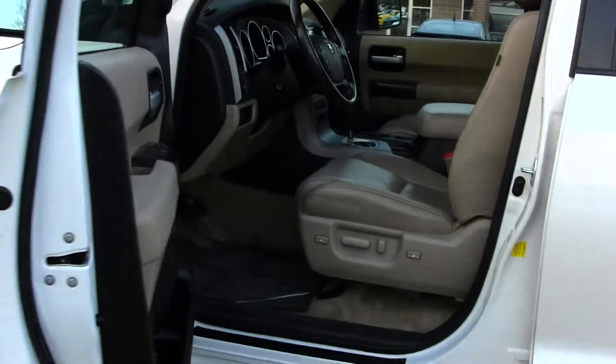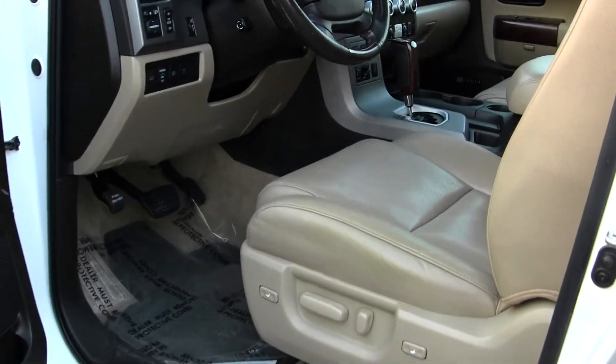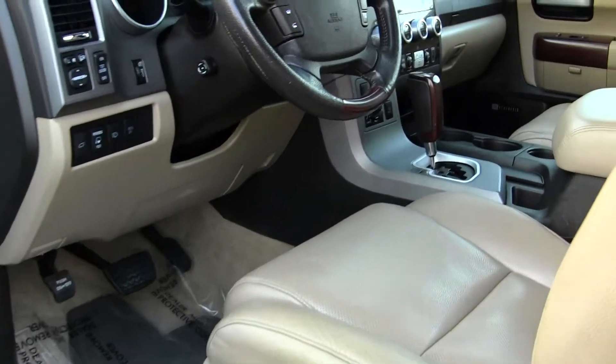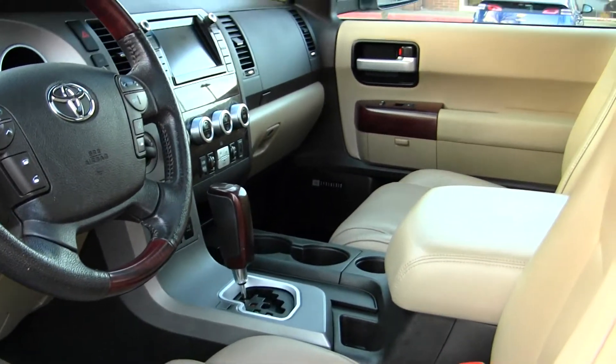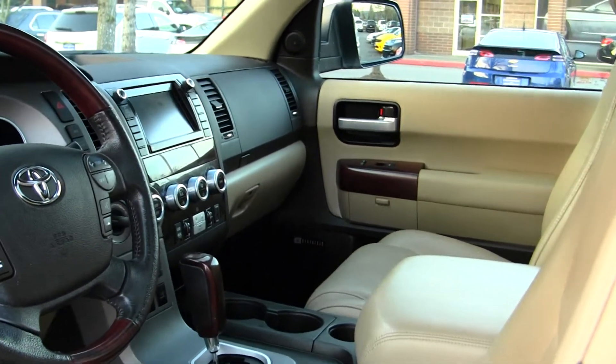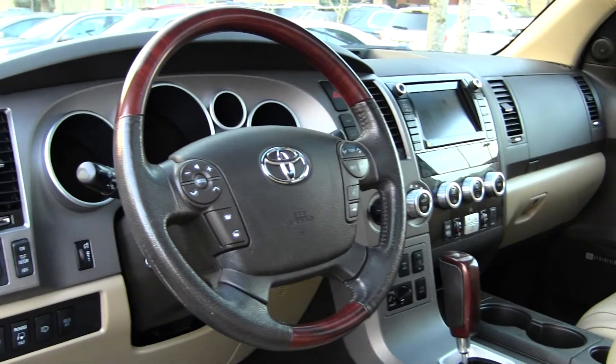This vehicle comes fully loaded. It has the heated leather seats, wood grain interior, and automatic transmission with low and high gearing. It has a touch screen entertainment system with navigation, iPod integration, and XM radio ready. It also has the JBL surround system.